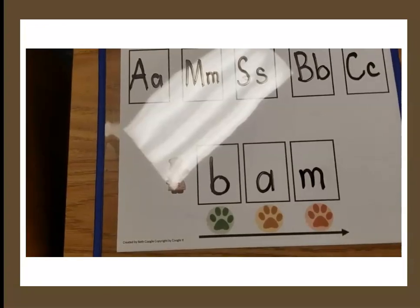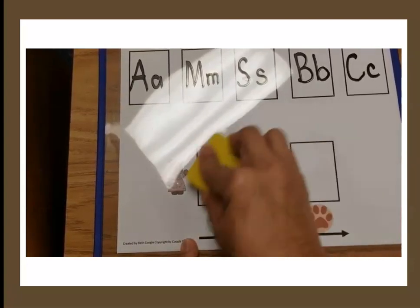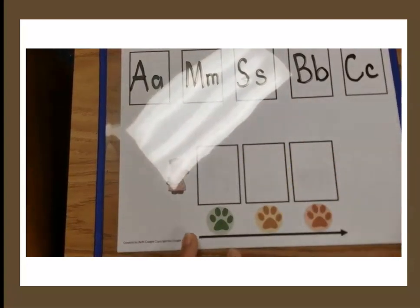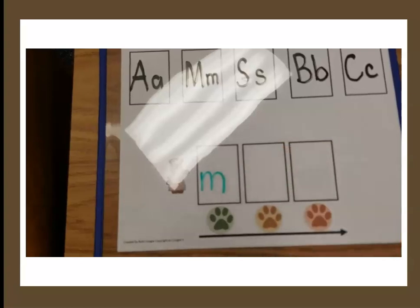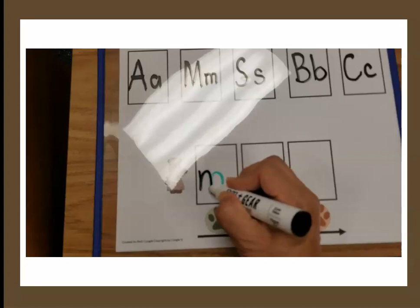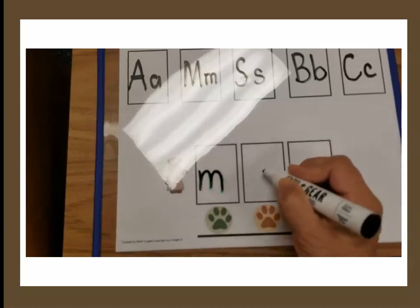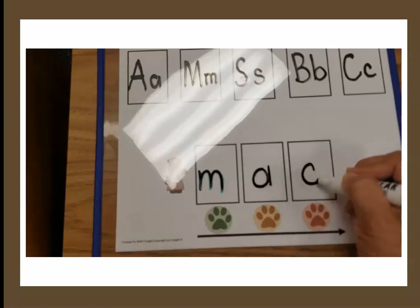Sometimes children have trouble writing the letters. What I do is have the children use black markers while I use a colored marker — for example, green. If the child is struggling writing the letter M, I'll write it in green and then when they trace over it with black, mine goes away. They love to make mine go away. This is a great technique for children who are having trouble.